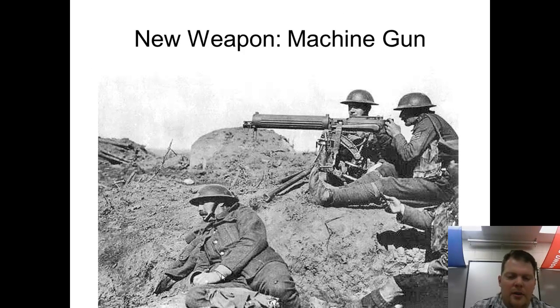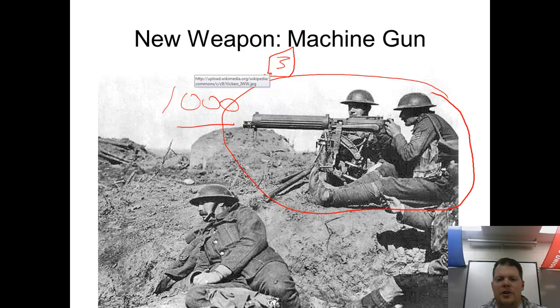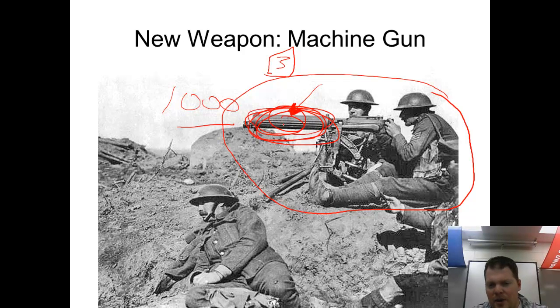Several weapons made trench warfare even more awful. The British machine gun could fire 1,000 bullets per minute, compared to the roughly three bullets per minute of older weapons. The large barrel contains water to keep the gun cool so the metal doesn't melt from the continuous fire. Machine guns were an incredible defensive weapon, though back then they were very cumbersome and difficult to move around, unlike today's portable versions.